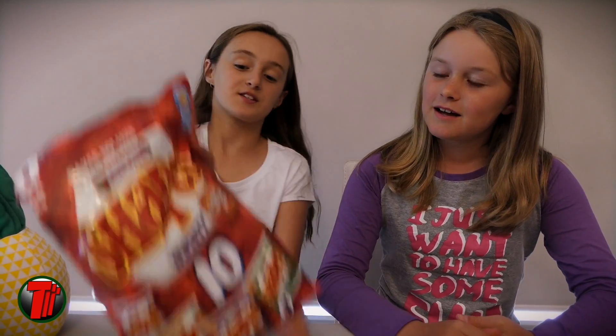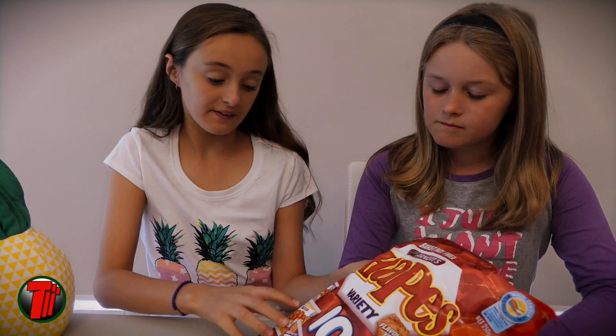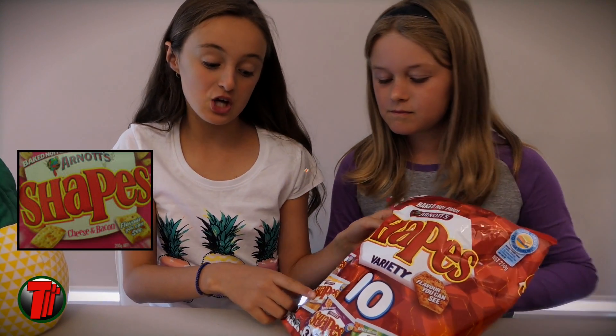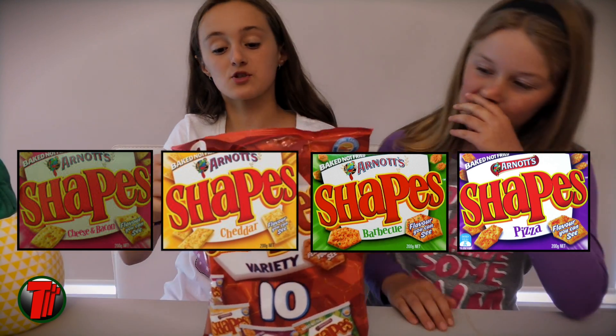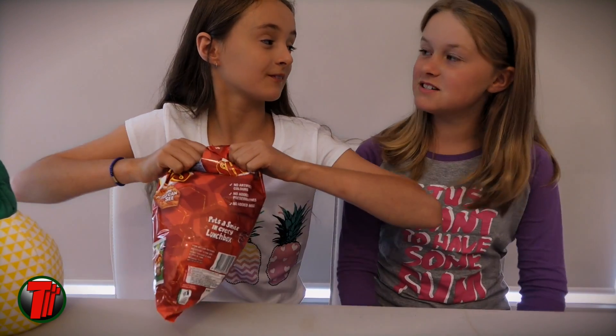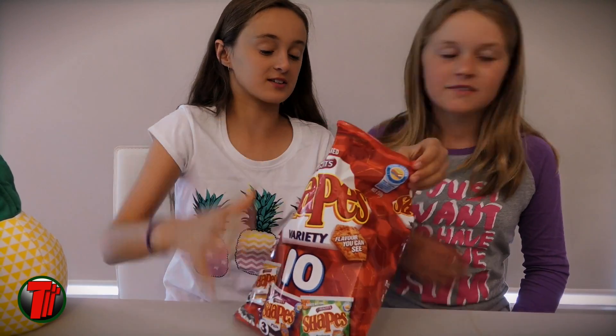Hello everybody, and today we'll be trying a variety of shapes. Four different varieties here. There's cheese and bacon, cheddar, pizza and barbecue. So we'll be trying all four. That sounds pretty delicious, doesn't it? Which one do you want to have first?